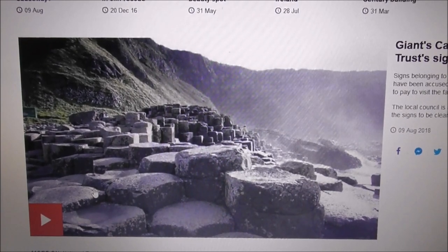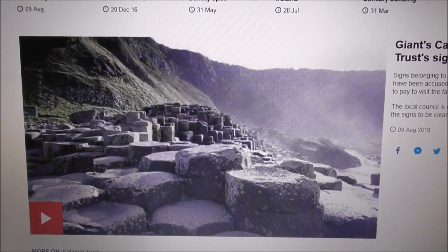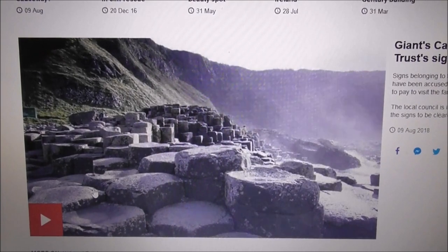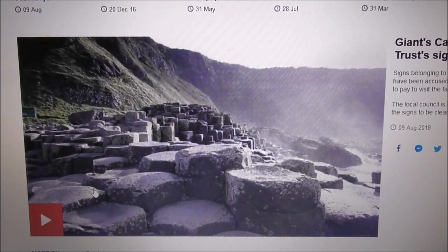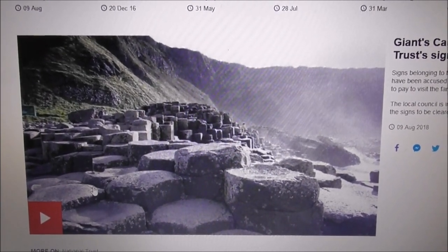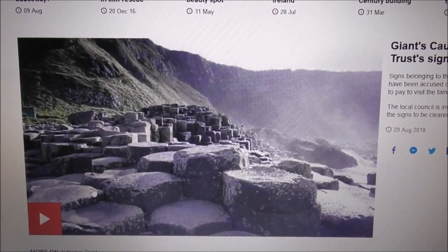If you want to see the Giant's Causeway, you can either walk along the coastline into it, you can arrive at the front entrance by foot, you can get off a bus, you can get out of a taxi, you can cycle, and you can walk in without paying to see the Giant's Causeway. So you don't have to fork out quite a bit of money.